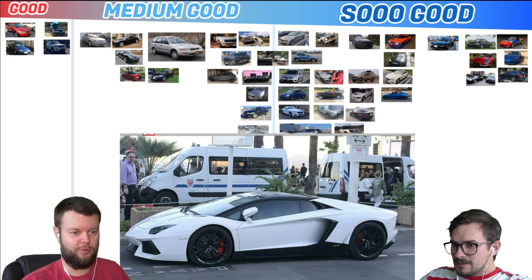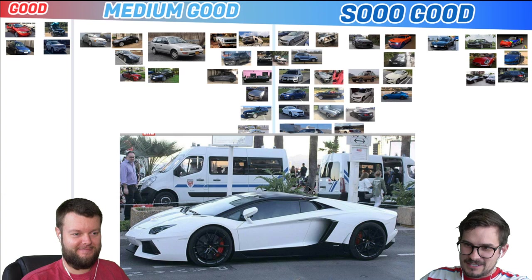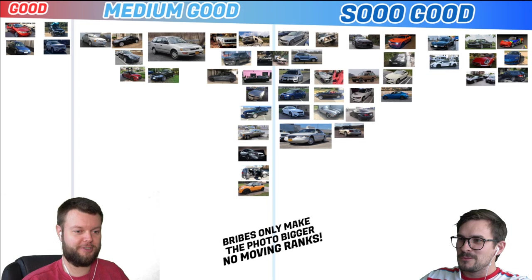Mark's dad has a 13 Lambo Aventador. I'm not 100% sure he actually has it because he took a photo in front of it, and I don't trust anything. But for the Aventador alone — it's not good, it's So Good. We try to verify these as much as we can — there's a guy with a photo in it, but it's also his dad's, not his. That's why it goes there.